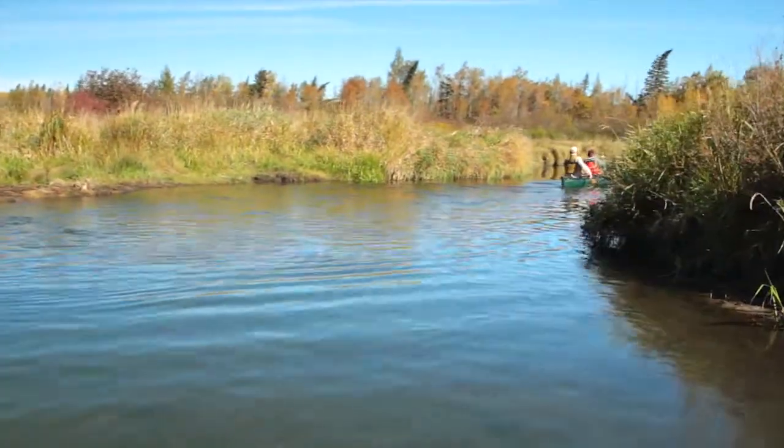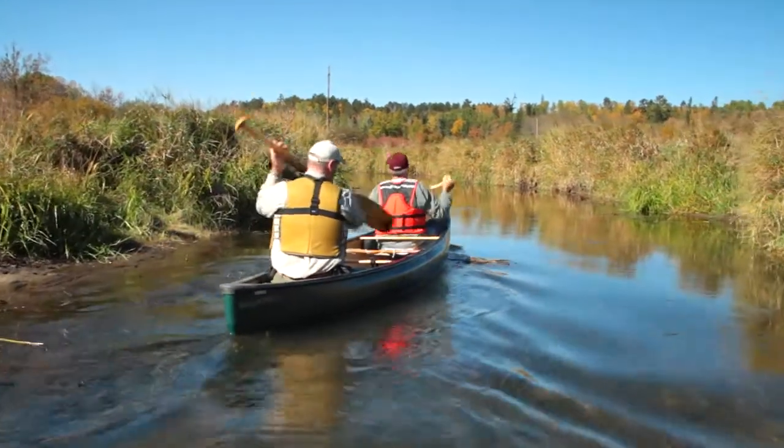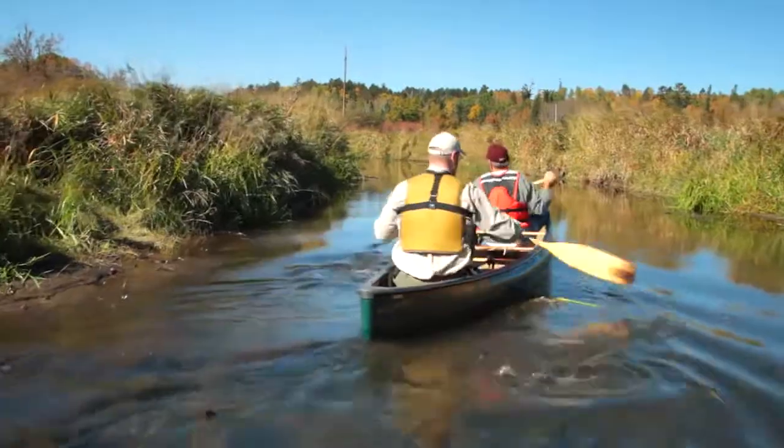I would walk it in the fall. At this time of year with the water conditions, I would probably line or drag my canoe through there for sure.